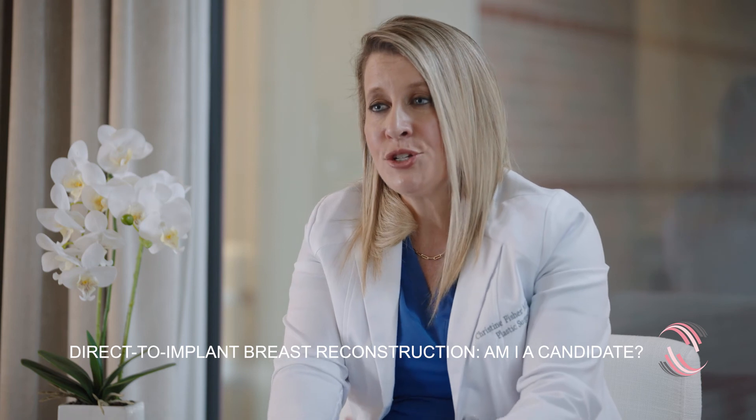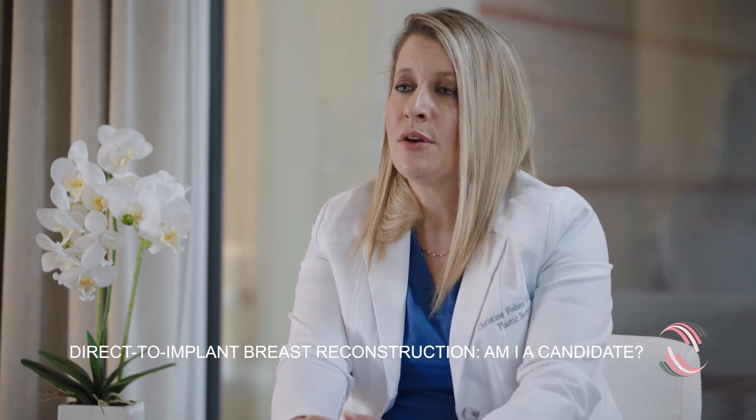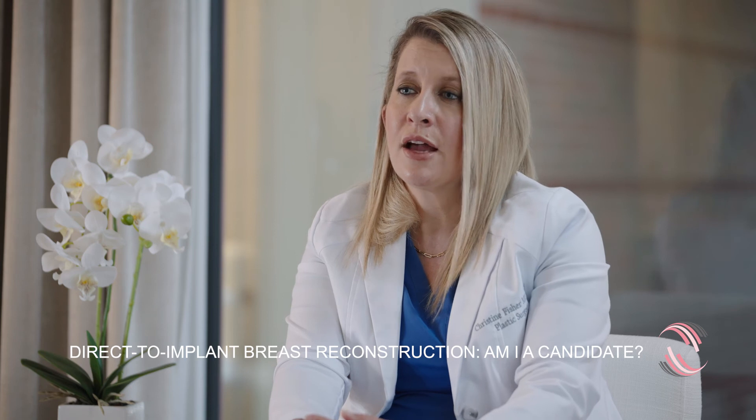For the ideal patient, direct-to-implant breast reconstruction is a wonderful option, and I've really been impressed with the results we've seen in the practice.